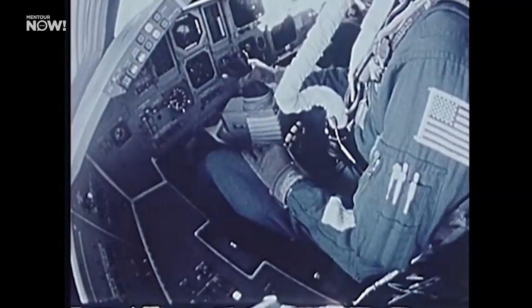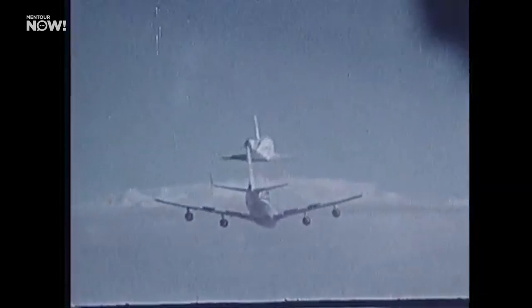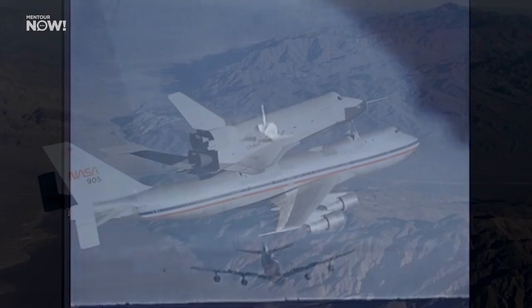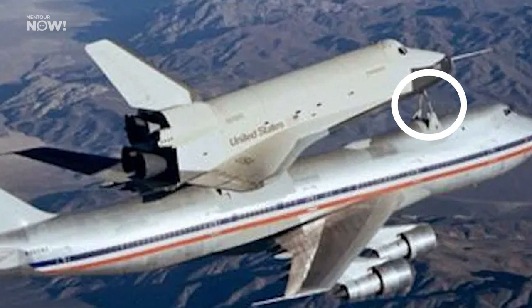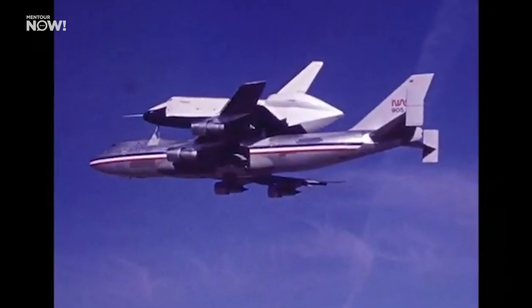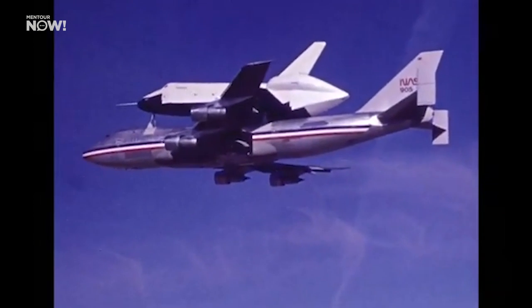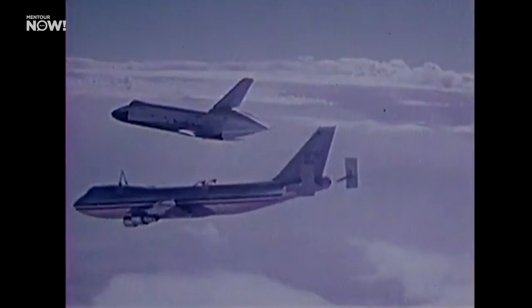For the tests, NASA used a special, longer nose strut to connect the orbiter to the 747. This meant that the orbiter got a slightly higher angle of attack than the 747. Before the separation, the 747 would first climb above the intended release altitude, and then the pilots would increase thrust and start a shallow dive.